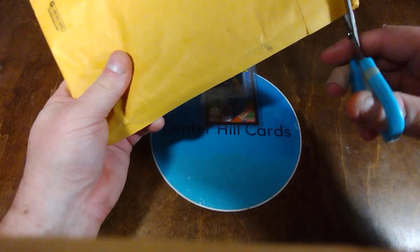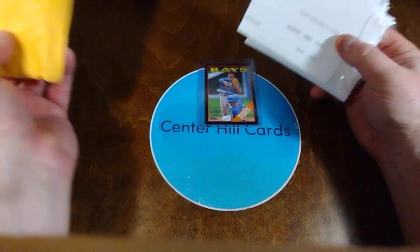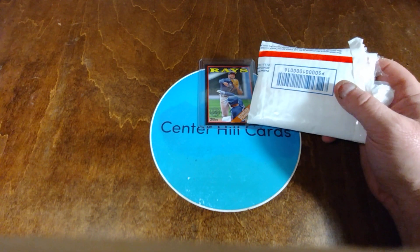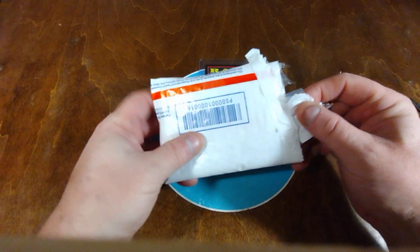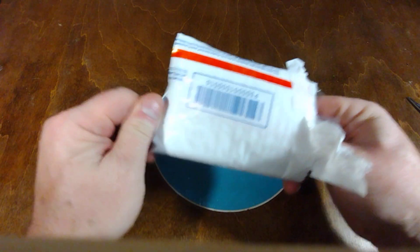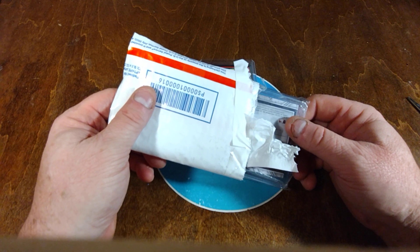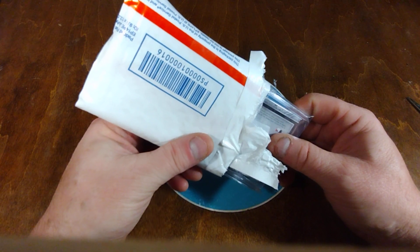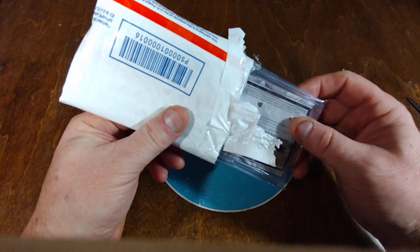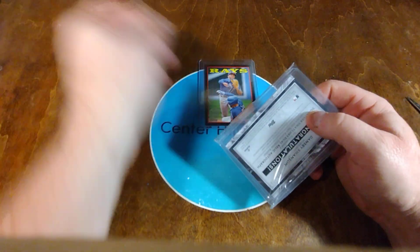I'm really wanting to pass the first place person on TCDB and be the holder of the most unique Wander Francos on Trading Card Database. That is what I'm trying to do. Even if I wasn't on TCDB I would still be getting them, but now I have a gauge of where I'm at compared to somebody else on that particular website database.